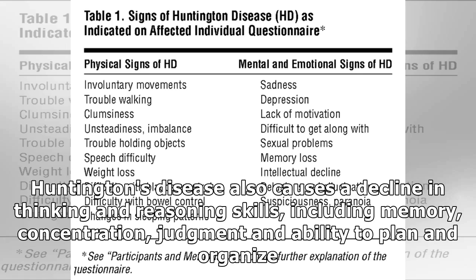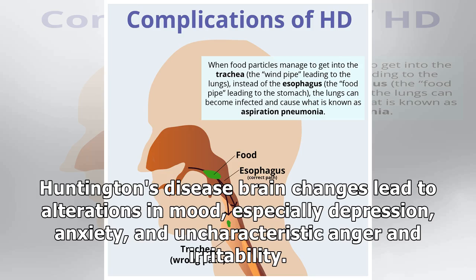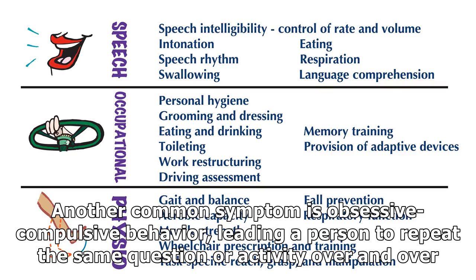Huntington's disease also causes a decline in thinking and reasoning skills, including memory, concentration, judgment and ability to plan and organize. Brain changes lead to alterations in mood, especially depression, anxiety, and uncharacteristic anger and irritability. Another common symptom is obsessive-compulsive behavior, leading a person to repeat the same question or activity over and over.